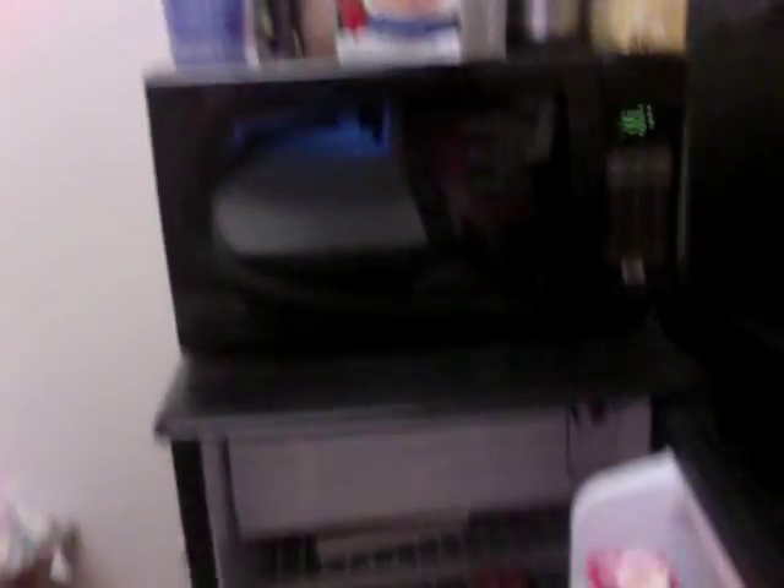Here's my little kitchen area — it's just my microwave and my little mini fridge. I always eat oatmeal, Tim Hortons cappuccino, and Cheerios. In the fridge I've just got orange juice, milk, yogurt, and pudding.